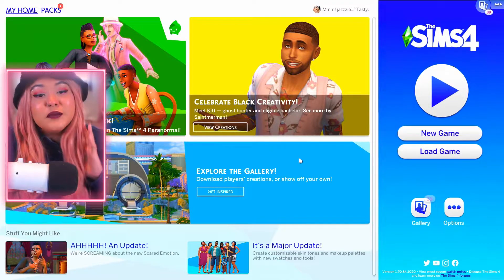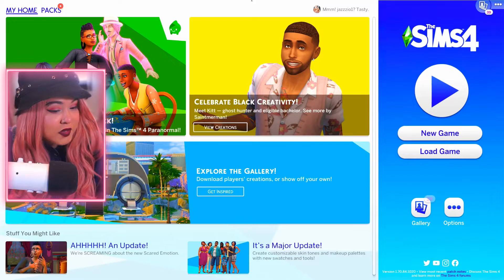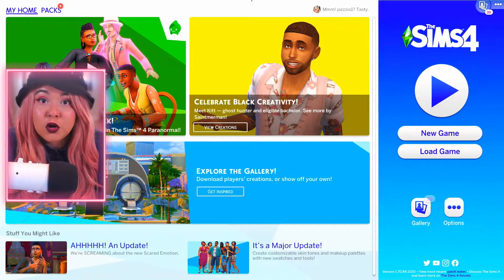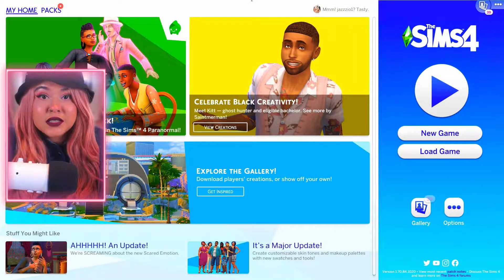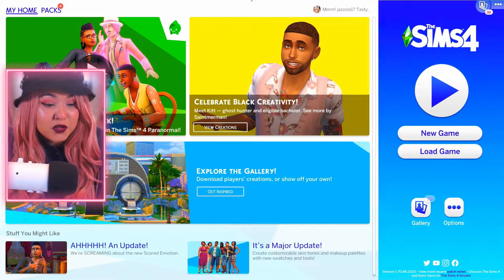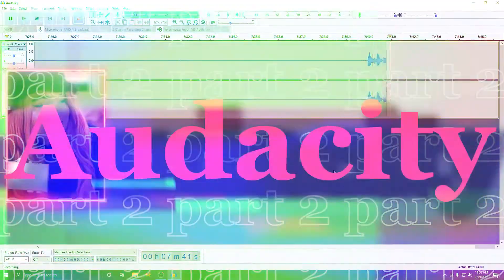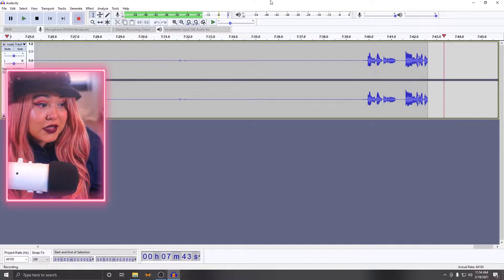If I want to record gameplay — which I usually do since I play The Sims 4 — I have my Elgato hooked up to my gaming PC, so it records over here. As you can see I'm now recording The Sims. You'll add a bunch of sources — if you don't know how to do that, look up beginner OBS tutorials on YouTube. There are tons of them and they're way more in depth than I can go here.